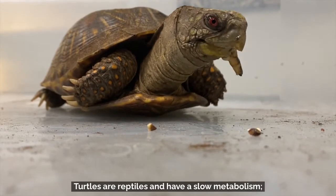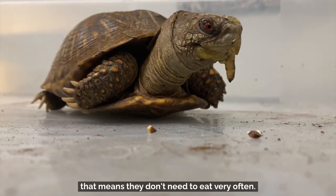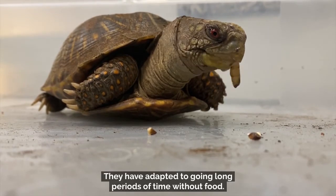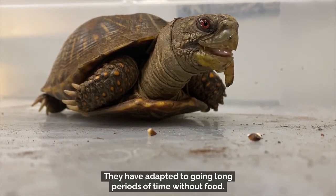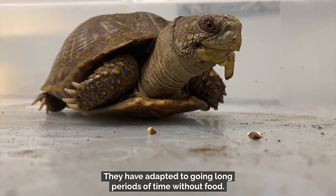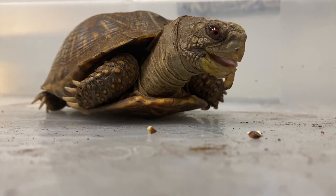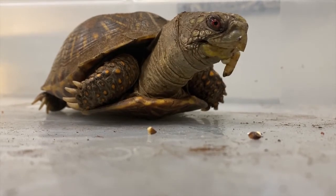Turtles are reptiles and have a slow metabolism, which means they don't need to eat very often. They have adapted to going long periods of time without food. Theodore eats once a week.